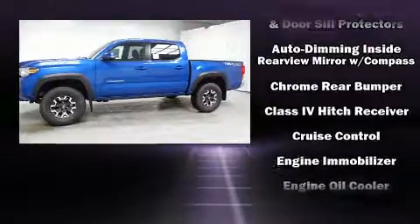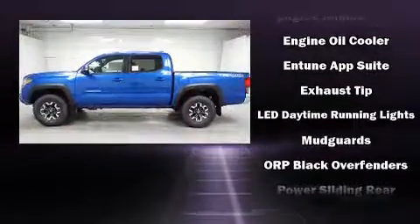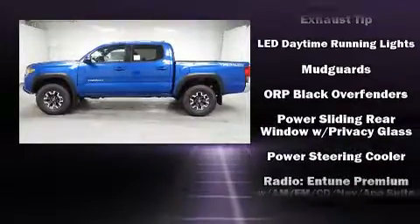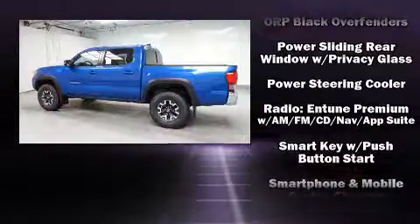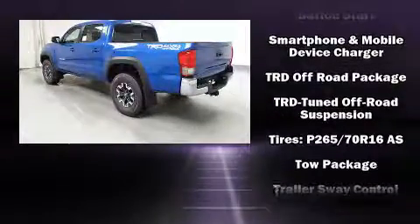It's equipped with tons of terrific amenities, but it won't break your budget, such as remote keyless entry, a trip computer, a rear step bumper, front fog lights, a trailer hitch, and one-touch window functionality.